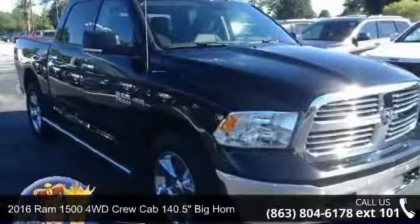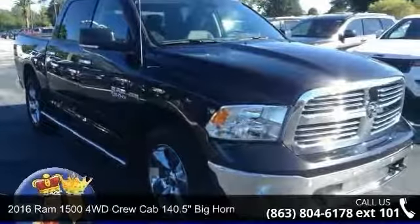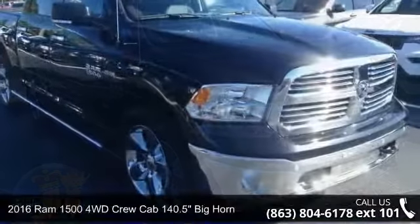Step into the 2016 Ram 1500. This may be the set of wheels you've been looking for.